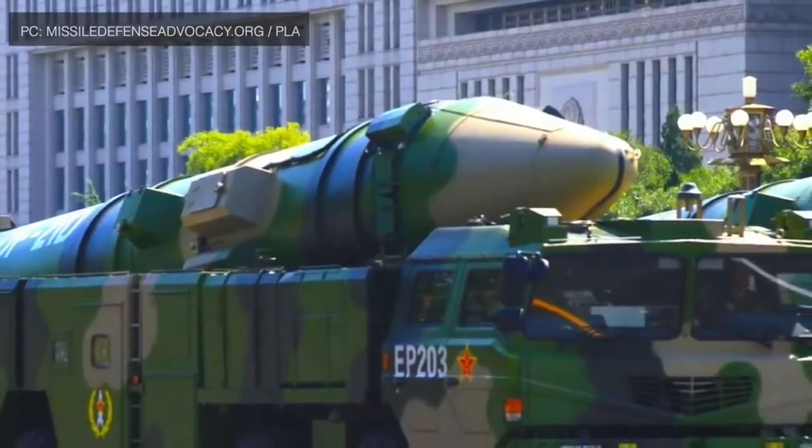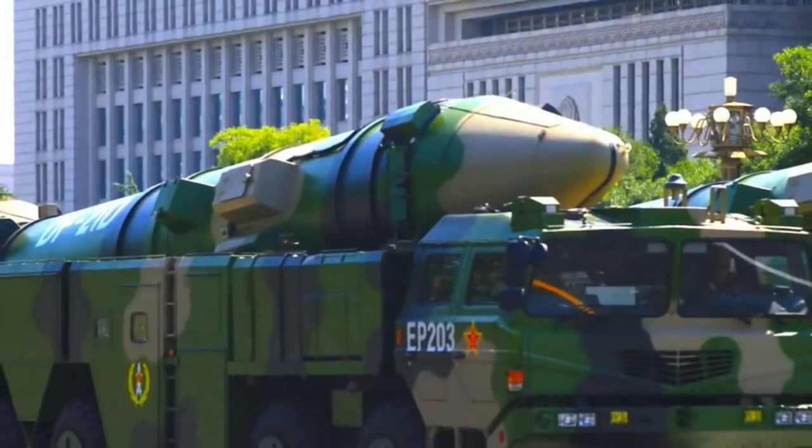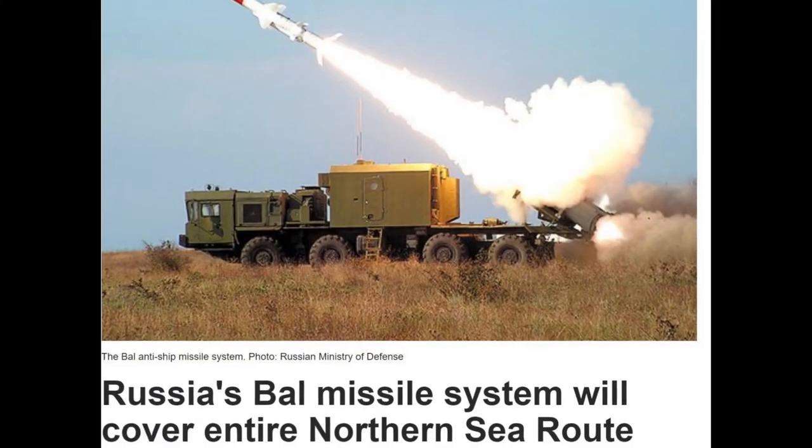China continues to have the most active and diverse ballistic missile defense development program in the world. Russia's BAL missile system will cover the entire northern sea route with the intention of defending Russia's own territorial waters from any dangers or threats.